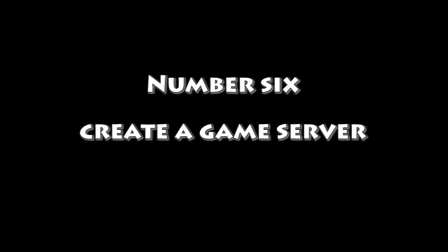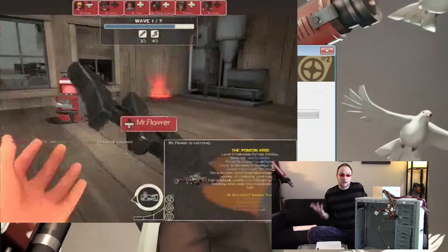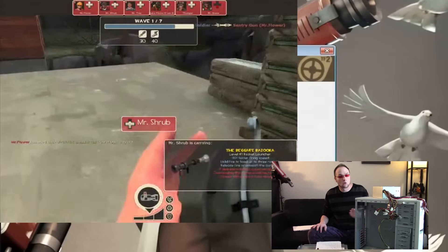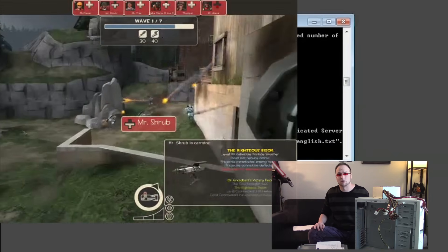Number six: create a game server. If you have a broadband internet connection and the machine is fairly decent, you can actually run a game server for older games. For instance, I would recommend Team Fortress 2 or even Minecraft. I myself have used old hardware to run a Team Fortress 2 server of my own.